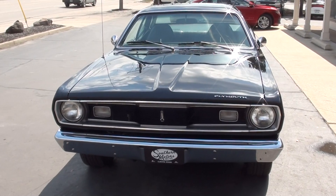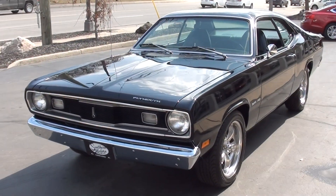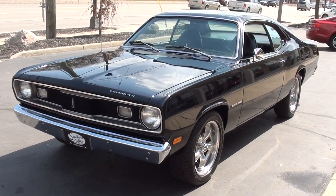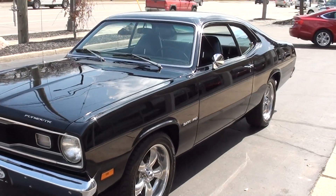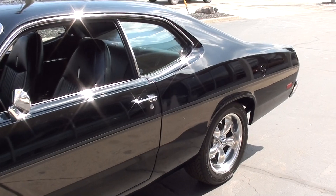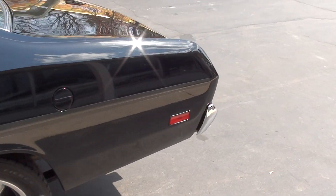Today we're going to take a look at a gorgeous 1970 Plymouth Duster. I actually bought this car a couple of years ago out of Tennessee from a gentleman who did a complete body-up restoration. He started on the car about 2010, completed it around 2013, brought it back, and sold it to a good buddy of ours, Rick Callahan.